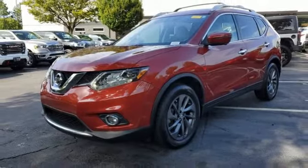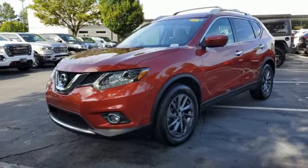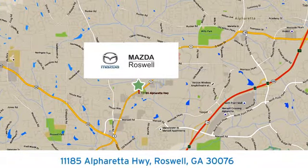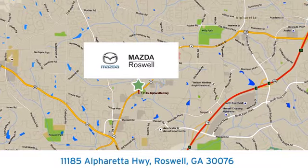There's even more to see in person. Take it for a test drive today. For your cure for the common commute, visit today. We're conveniently located at 11185 Alpharetta Highway in Roswell, Georgia.